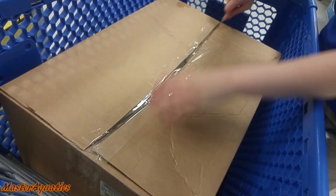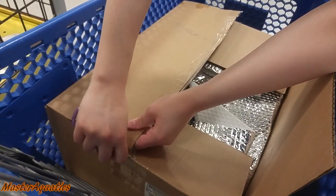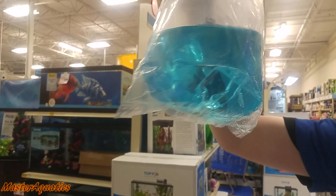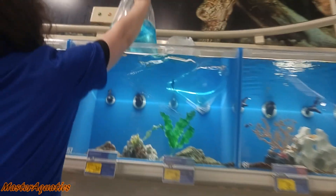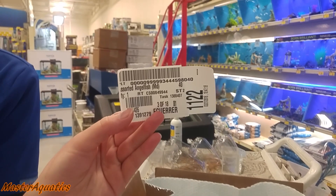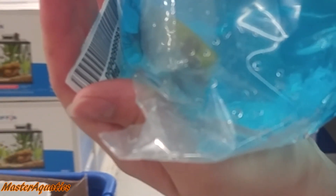One more box. Let's get it. Oh, that one's nice. These guys are pretty delicate during shipping. Oh, that one doesn't make it — they're all dead. They're pretty much all really healthy. Angelfish are like that. These are cool. Beautiful koi angel. Healthy too.